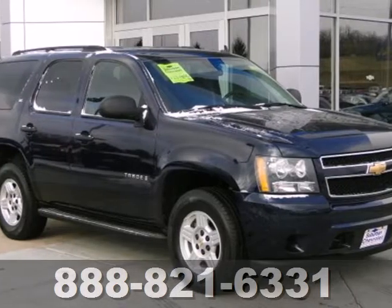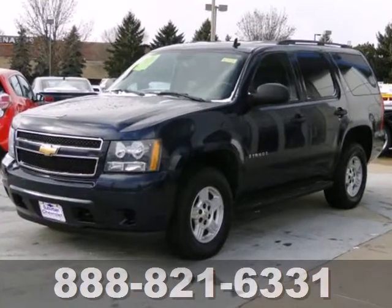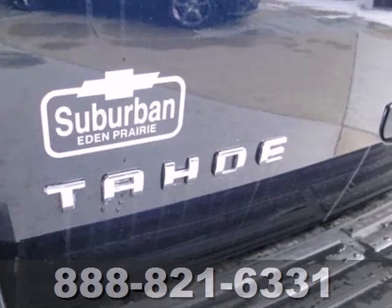Here's a 2007 Chevrolet Tahoe. Advanced engineering systems include a powerful Chevrolet V8 engine, driveline traction control, electronic stability control, and four-wheel anti-lock vented disc brakes.